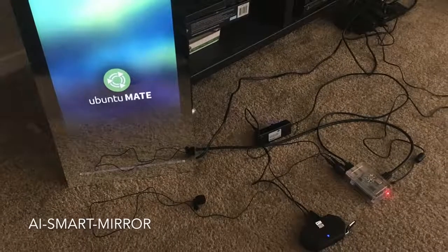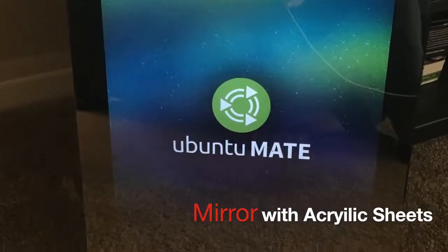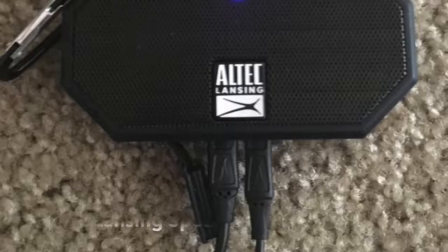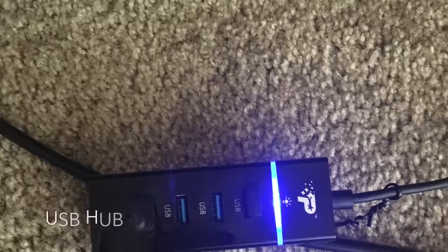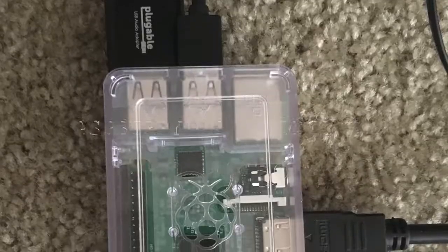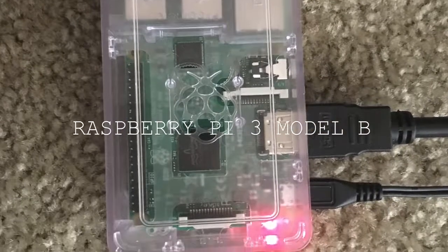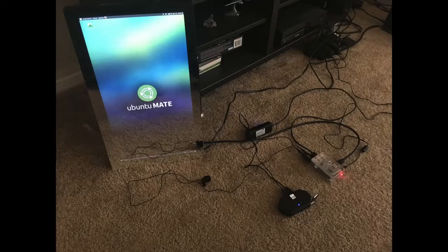Hello everyone, this is Yamin. You may not know me, or even if you do, I'm going to do a small introduction of myself. I'm a software engineer by profession and by heart. I develop software, especially web applications. But today I'm going to demonstrate a project that I've been working on for the last couple of weeks.